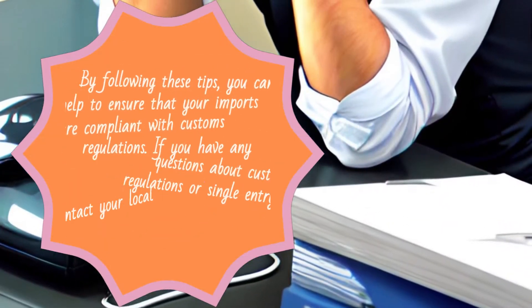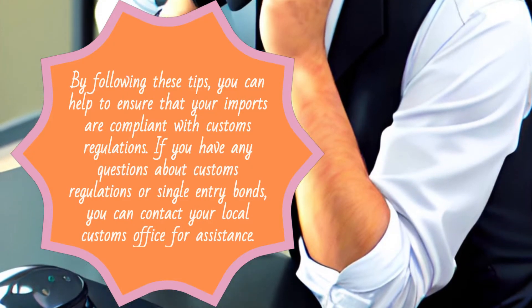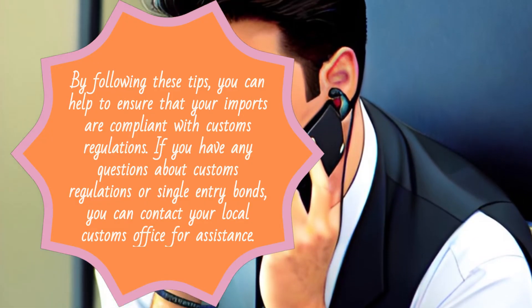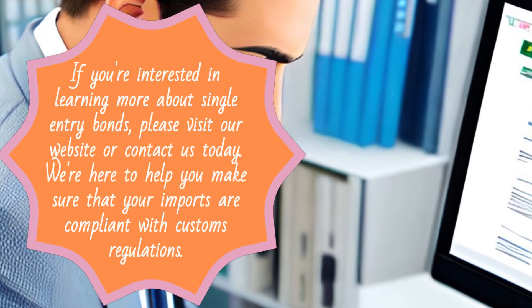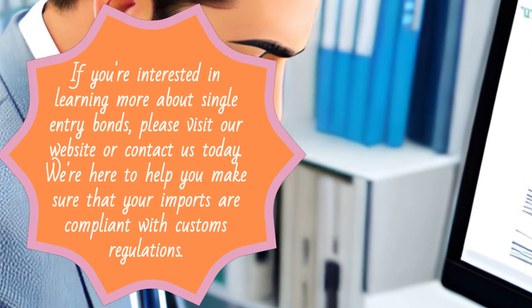By following these tips, you can help to ensure that your imports are compliant with customs regulations. If you have any questions about customs regulations or single-entry bonds, you can contact your local customs office for assistance. Visit our website or contact us today — we're here to help. Thanks for watching.